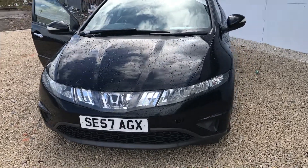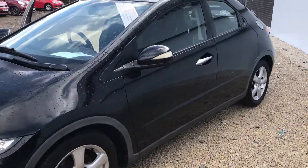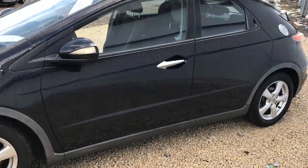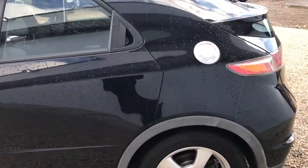Hi there folks, welcome to Phoenix Honda. Here we have a 2007 57th plate Honda Civic 1.8 SE. The car is in crystal black and has 67,000 miles on the clock.